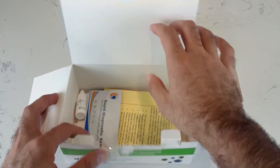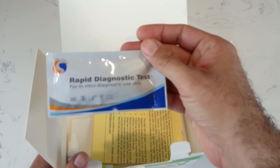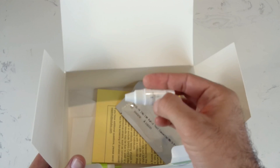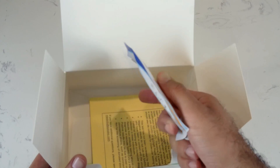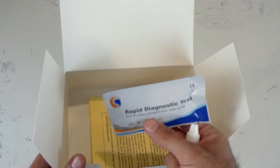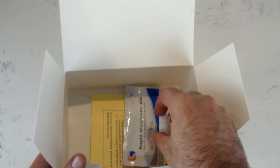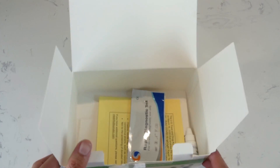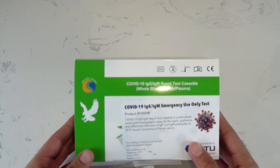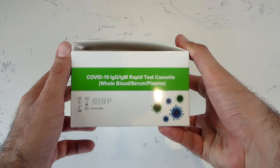I only have one kit left. When you open the box, you will have individual kits like this, which are called the rapid diagnostic test. It also has the buffer. We're going to set this up and I'm going to try it on my own blood to see if, after working 60 days in the hospital with patients, I have developed any immunity. Again, don't try this at home — talk to your health professional. I'm not promoting this kit; I'm just trying it to see if I have the antibody for COVID.